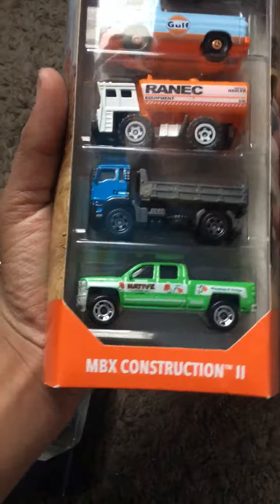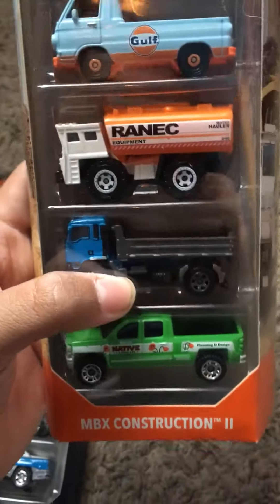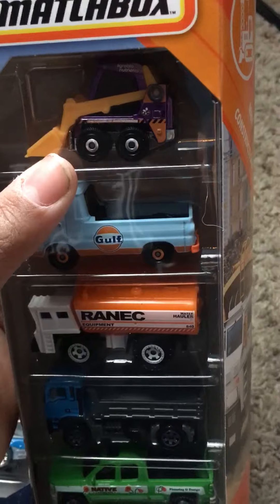And we get the Matchbox Construction 2 5-pack. This also has a Silverado with green, like a dump truck. You see there's like a Dodge pickup. I don't know what that one is and there's another one.